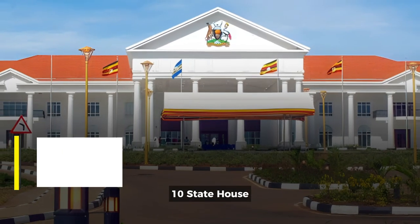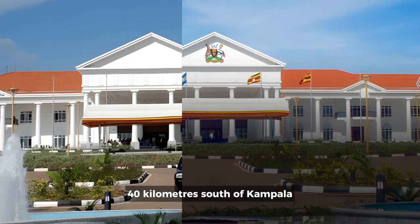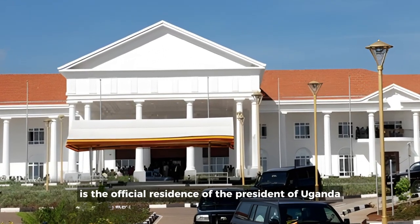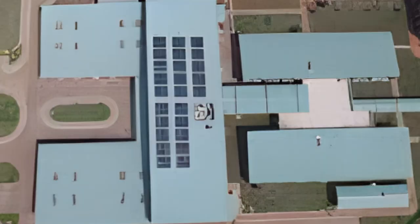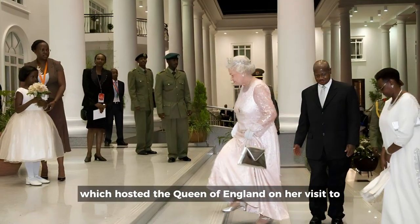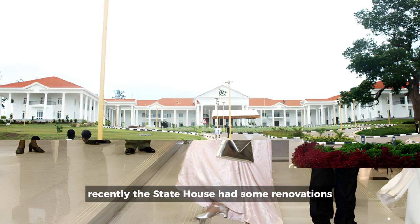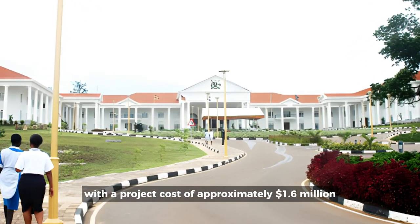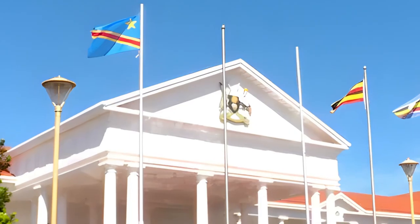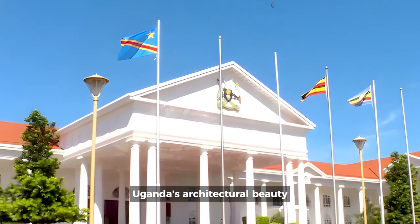10. State House, Kampala, Uganda. Situated at Entebbe, 40 kilometers south of Kampala, the capital of Uganda, State House is the official residence of the President of Uganda. It is adjacent to a ceremonial lake-shaped building which hosted the Queen of England on her visit to Uganda for the Commonwealth Heads of Government meeting. Recently, the State House had some renovations with a project cost of approximately $1.6 million. The State House in Kampala, Uganda is a magnificent testament of Uganda's architectural beauty and grandeur.